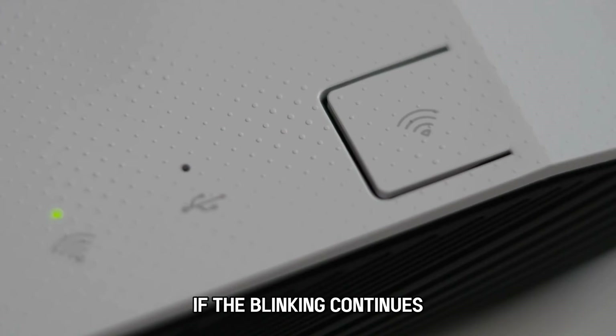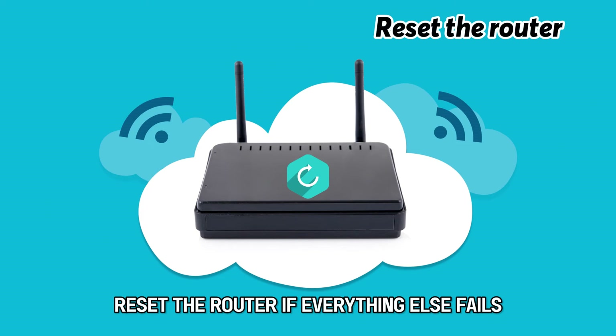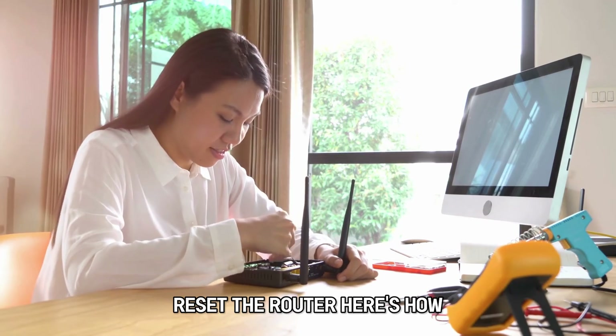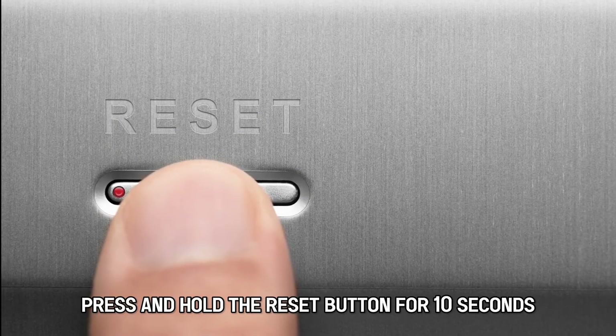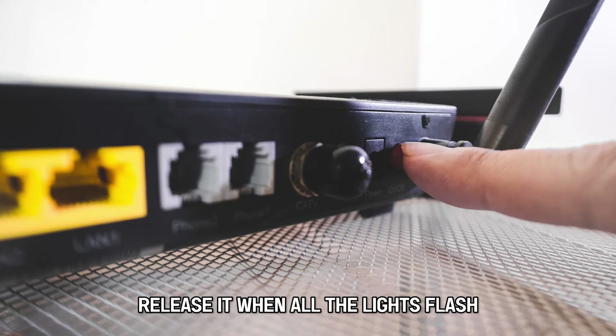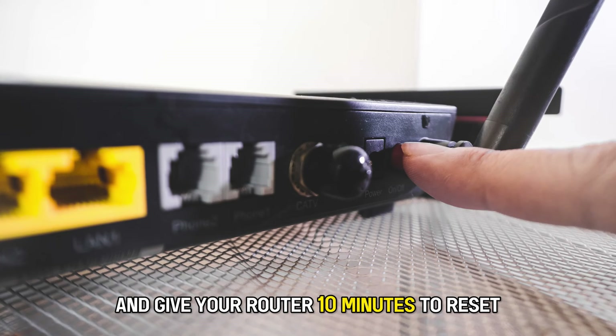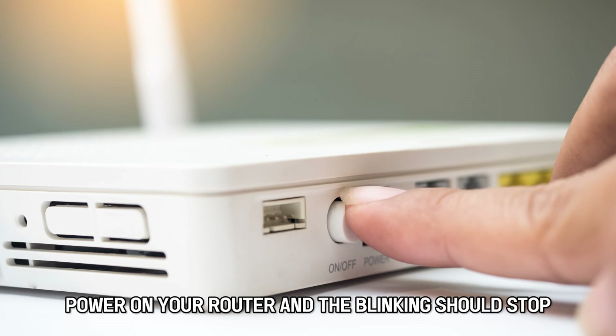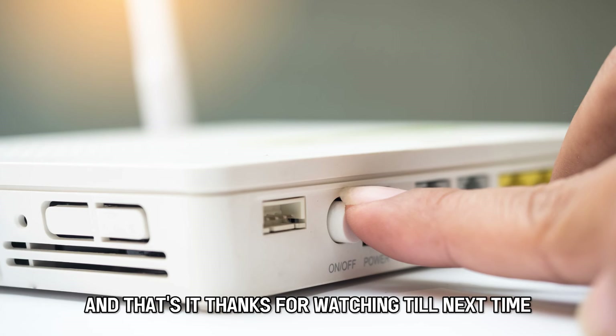If the blinking continues, reset the router. If everything else fails, reset the router. Here's how: press and hold the reset button for 10 seconds. Release it when all the lights flash and give your router 10 minutes to reset. Once done, power on your router and the blinking should stop. And that's it.